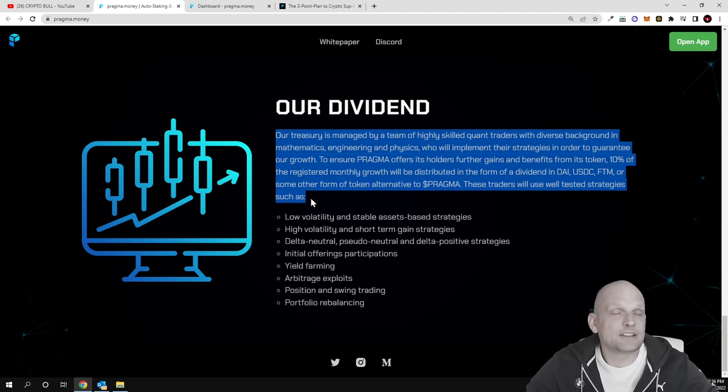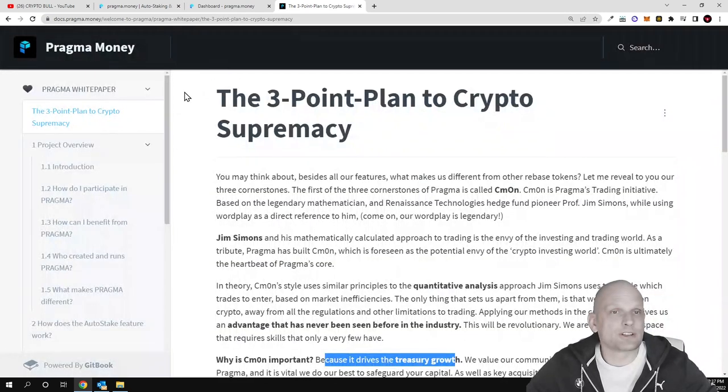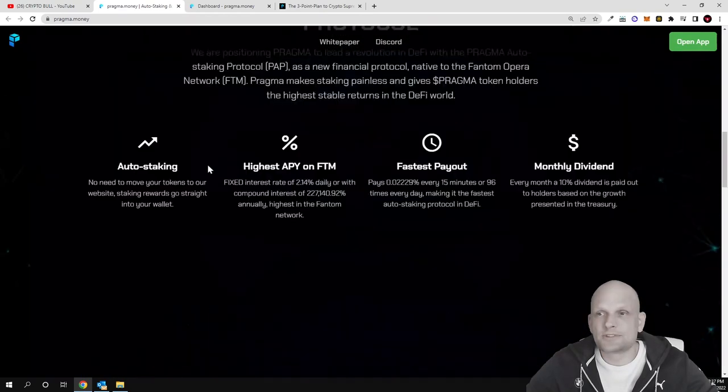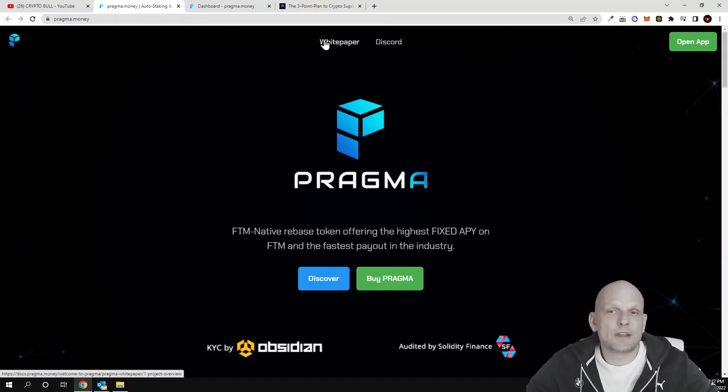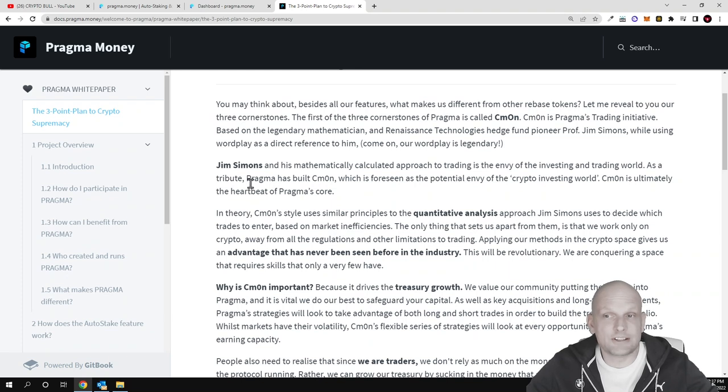Behind this project stand professional mathematicians and traders who use different strategies to generate profits and keep the project running. For more questions you can join their Twitter or Instagram. Now let's get into the white paper, which you can find at the top of their website. There are three ways Pragma generates profits. The first is CMON — Pragma's trading initiative.